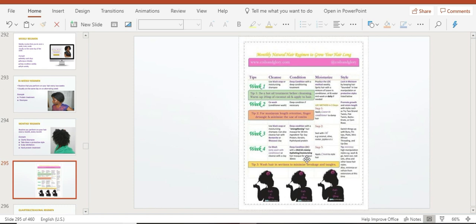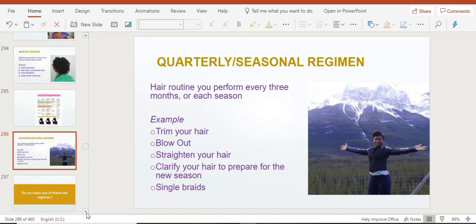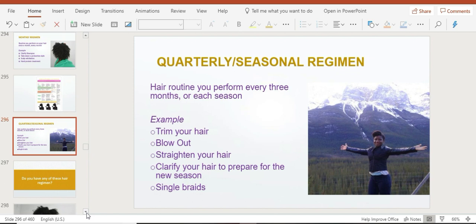The last type is your quarterly or seasonal hair regimen — something you do once every three months or once every season. Examples include trimming your hair, applying heat like a blowout, doing a length check, or clarifying your hair if you prefer doing it quarterly instead of monthly. You might also choose to get a braided protective hairstyle — braids, crochet, or similar styles. This regimen happens about four times a year.